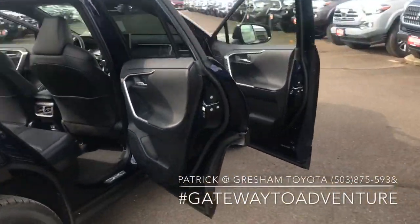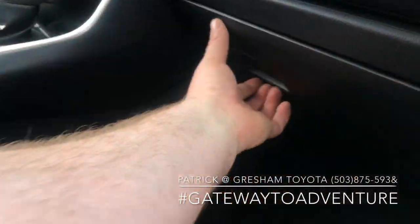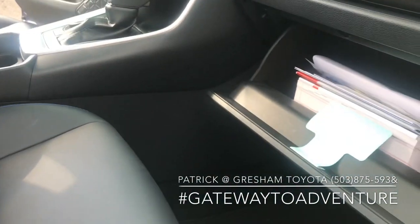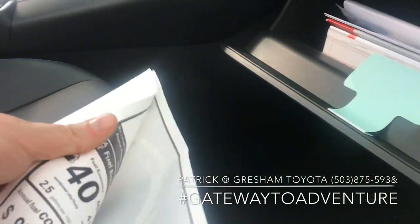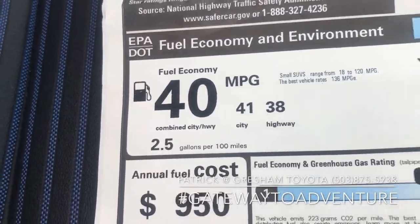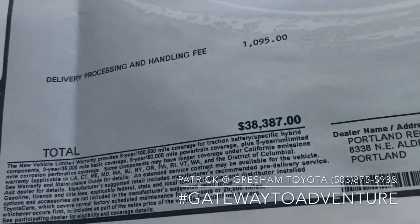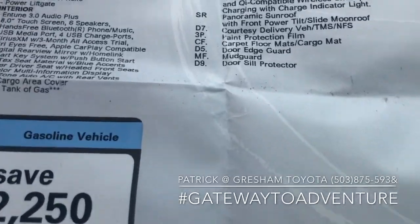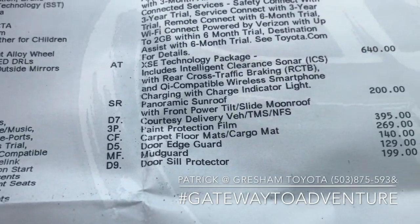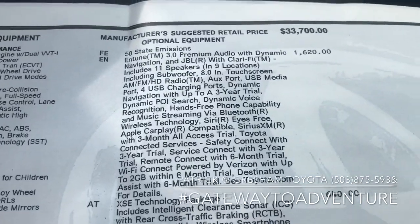Look at that — 41 MPG city, 38 on the highway, 40 combined. Price on this one is $38,387, and it has the XSE technology package as well as the Entune 3.0.